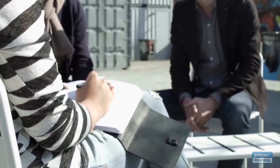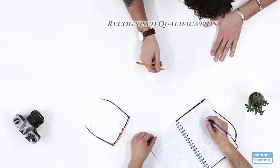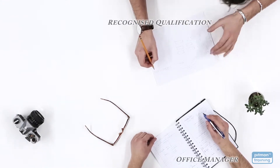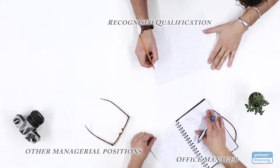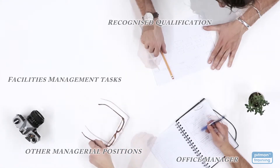After successfully completing your diploma you'll have the skills and a highly recognised qualification to work in a rewarding career as an office manager. From here you could look towards other managerial positions or take on some facilities management tasks for businesses with multiple business sites.